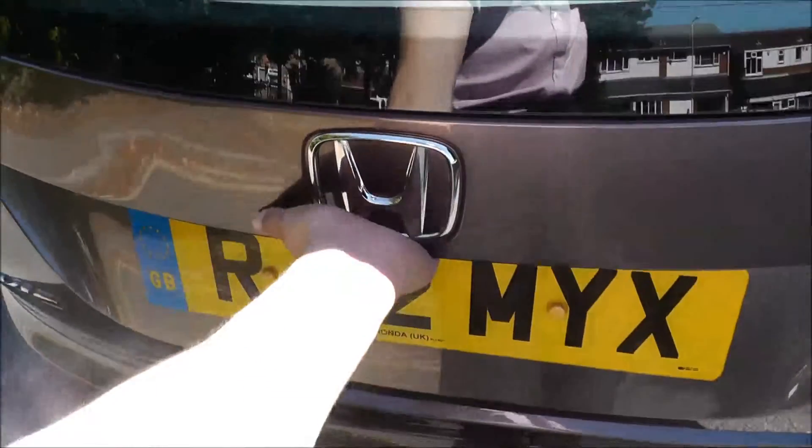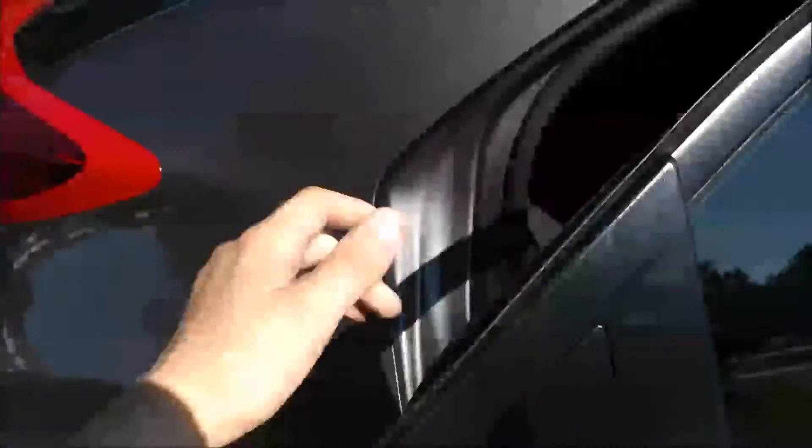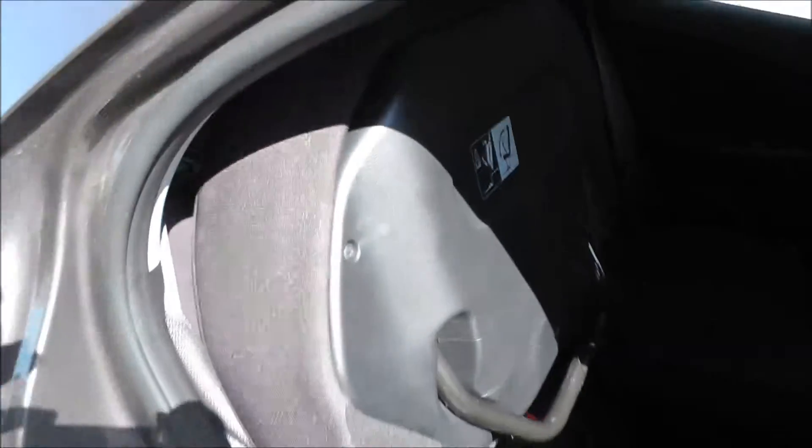This vehicle has a large size boot, with a lifting parcel shelf. The Civic has magic seats, which lift up at the bottom and lock into place — this gives you more floor space. They also fold down at the rear to enlarge the boot capacity.